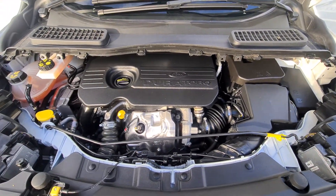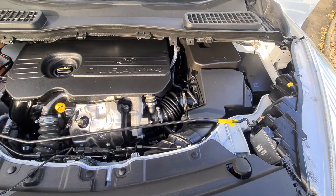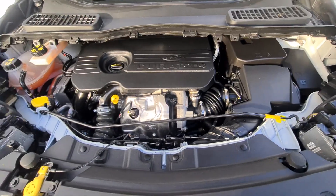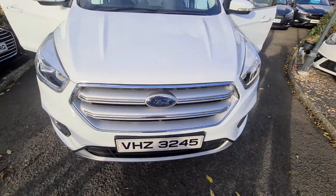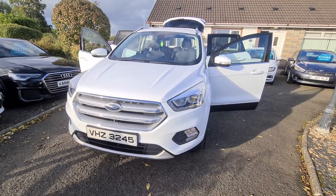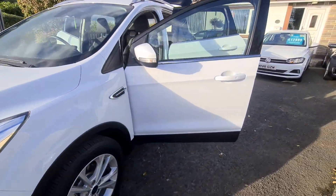Under the bonnet is the 1.5 diesel engine with 130 brake horsepower, coupled to the 6-speed automatic gearbox. This car has a full Ford service history, and just had new front brake pads fitted. It was MOT'd just a few days ago so it has a full MOT on it as well.